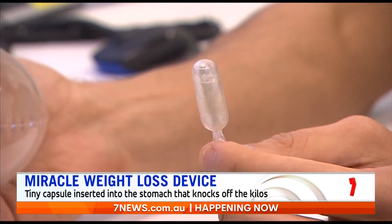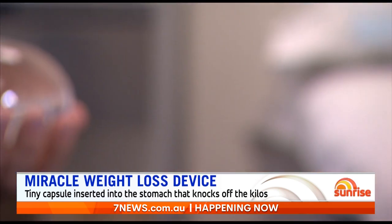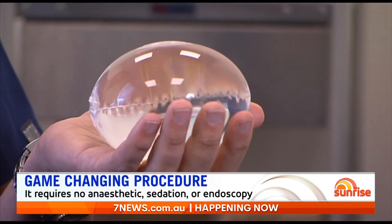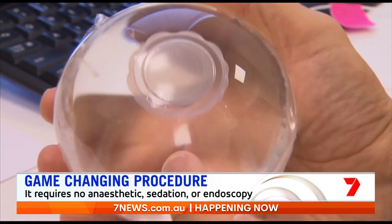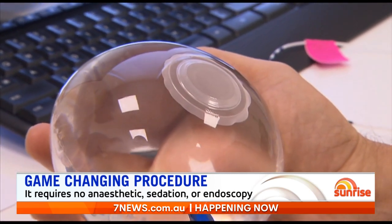People that are eligible range from a BMI of 27 to 40, which is fantastic because our surgical guidelines start at a BMI of 35 with a comorbidity. So it's really great for those patients who either don't qualify for surgery or don't want surgery. Figures around Australia suggest that maybe only around two percent of patients eligible for weight loss surgery end up having it.